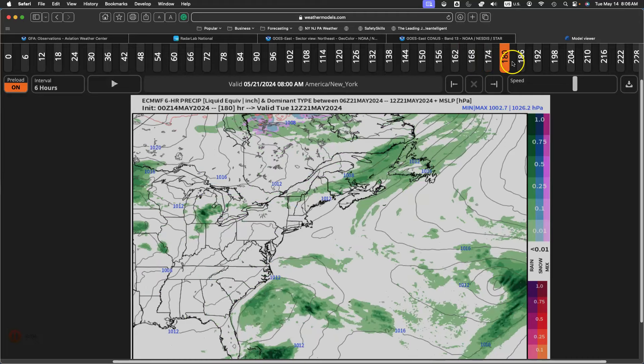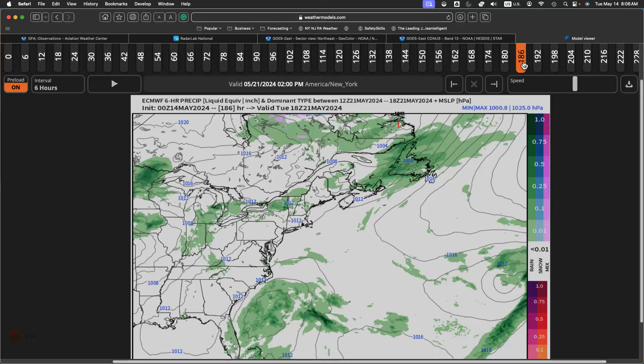On Tuesday, high pressure will be in control with sky cloud cover expected. Look for low temperatures in the upper 40s to lower 50s over the northern interior, lower to mid 50s along the coast. High temperatures will range from the lower to mid 60s over the northern interior, upper 60s to lower 70s along the coast, and lower to mid 70s in the Delaware River Valley.